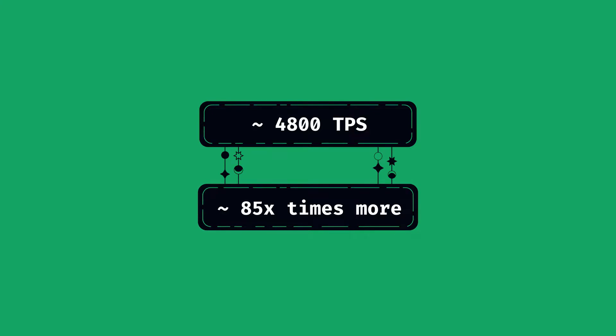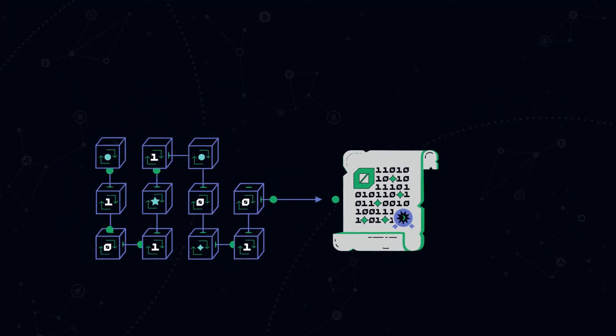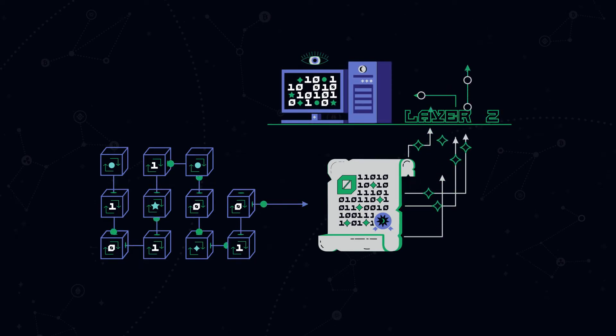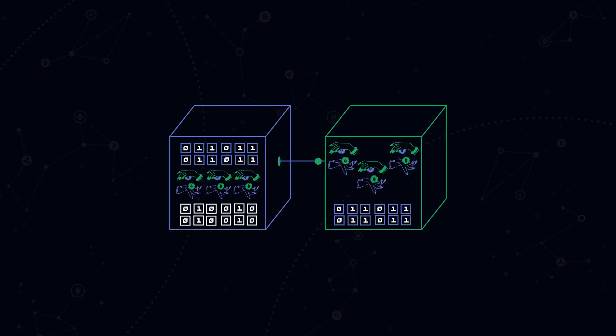This approach allows increased throughput up to 4800 TPS, or 85 times faster. To make this happen, rollups use smart contracts to take transaction computation outside the Ethereum network, then shape them into batches and publish them back into the network. Each batch consists of the data state of the previous batch, the transactions themselves in a highly compressed form, and updated data after the transactions have been processed.